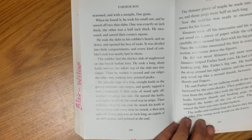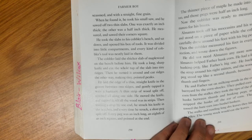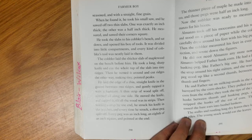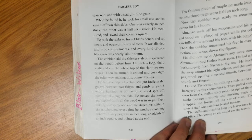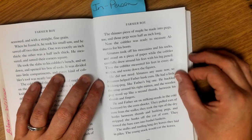The cobbler laid the thicker slab of maple wood on the bench before him. He took a long, sharp knife and cut the whole top of the slab into tiny ridges. Then he turned it around and cut ridges the other way, making tiny pointed peaks. He laid the edge of a thin, straight knife in the groove between the ridges and gently tapped it with a hammer — a thin strip of wood split off, notched all along one side. He moved the knife and tapped it till all the wood was in strips, then split shoe pegs off each strip. Every peg was an inch long, an eighth of an inch square, and pointed at the end. The thinner piece of maple he made into half-inch pegs.